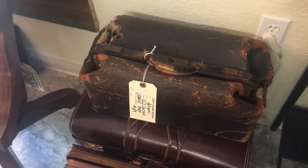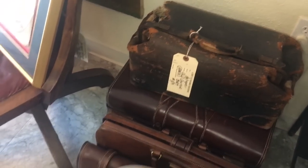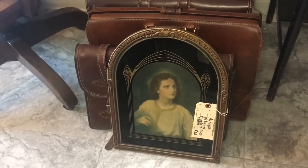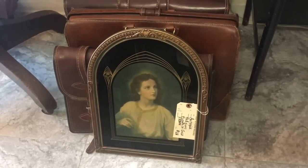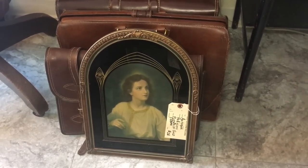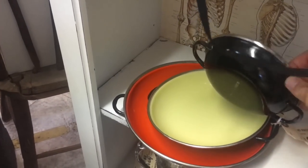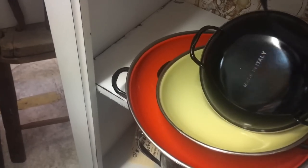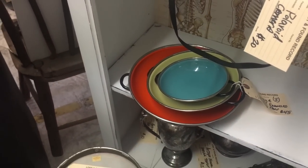Old doctor's bag — this one's pretty dilapidated but people do like them. And then this religious frame is neat — if you were looking for a neat frame with the reverse painting, it's 1920s and that's a nice shape, very neo-Gothic. These little nesting pans are nice for doing sizzling plates — this is a made-in-Italy set from the 70s in perfect condition, priced at $45. That's about the going rate.